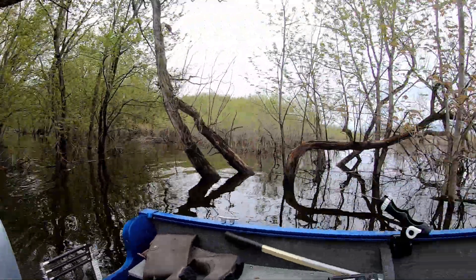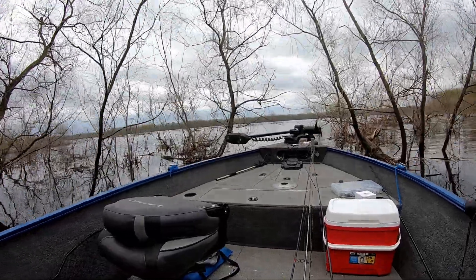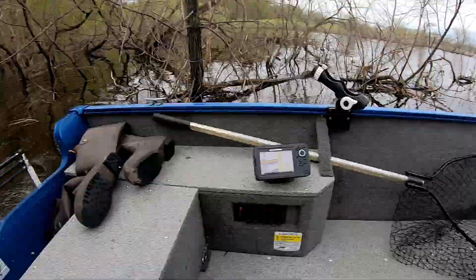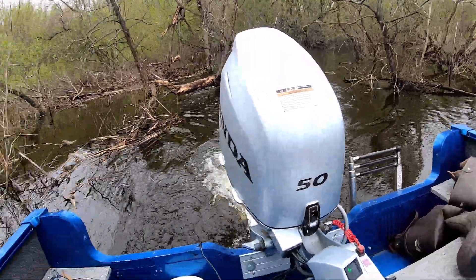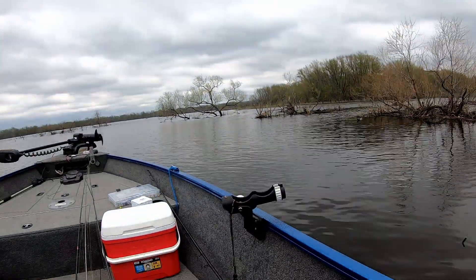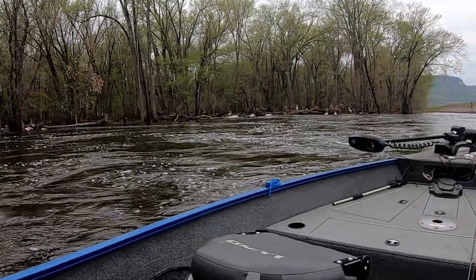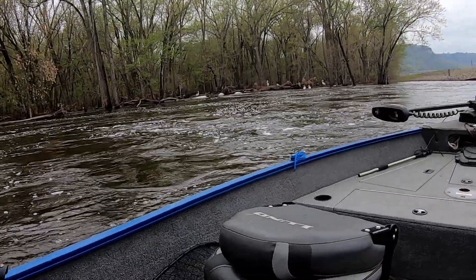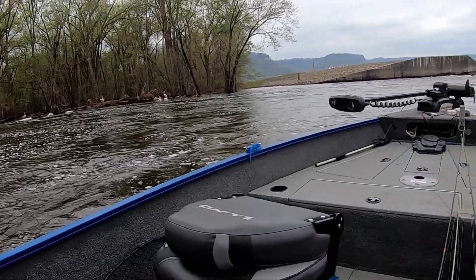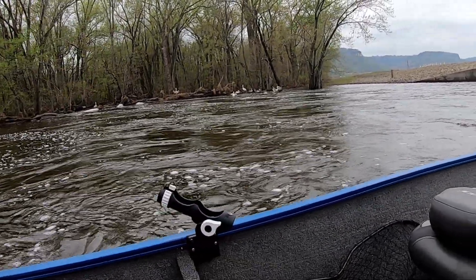Still unsatisfied with the action, I take a shortcut through the forest — this is just one of the benefits of fishing high water. I'm looking for yet another bite. The pelicans are sitting in the woods, which is not normal pelican behavior, so there must be a bunch of fish in there. We're going to poke around in here for a minute, see what happens.